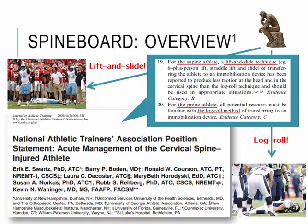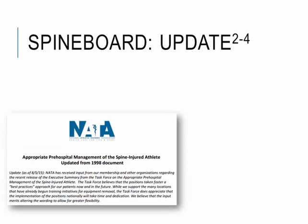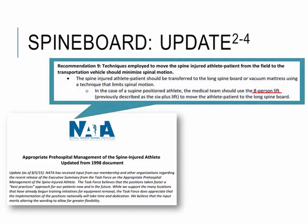This position statement was released in 2009, about 6 to 7 years ago. There is a current document that NATA is working on right now in conjunction with many different other organizations, trying to develop a new consensus statement on how to handle the spine injured athlete. They have released a couple of different executive summaries of the document they are working on, and it seems like some new recommendations will be included in this consensus statement.